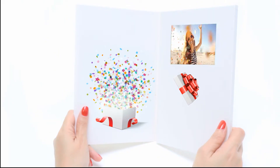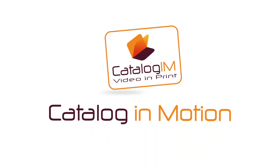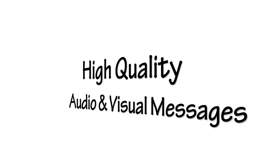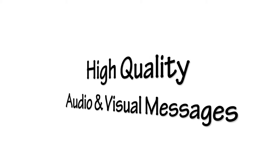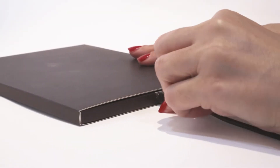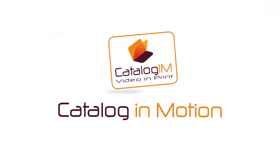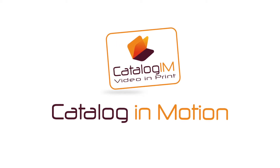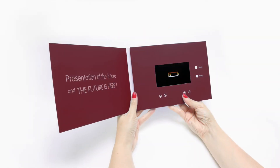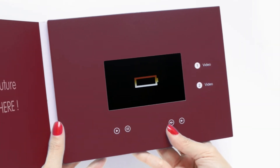Catalog IM video and print presentations use advanced technology to create and deliver high quality audio and visual messages via a slim, lightweight, and portable screen. Like a flash drive, it connects directly to your computer so you can easily upload your video onto your Catalog IM folder. These presentations are also suitable for reuse — you can charge them again and again using your phone charger or computer. It's as simple as that.